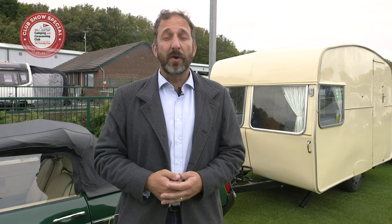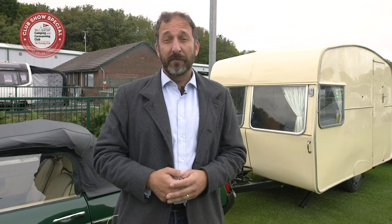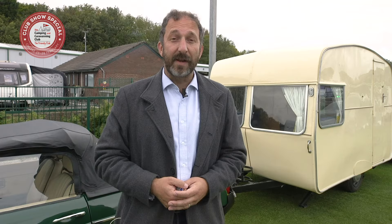Tip number one: know your licence, know your weight. Not all car and caravan outfits are as lightweight as this classic combo. The first step on the road to happy caravanning is to understand what your driving licence entitles you to drive and to know the key weights for your tow car and any caravan you're considering towing, so it's a safe and legal match. Check out our video on how to match a car and caravan safely.